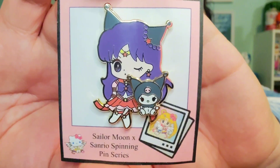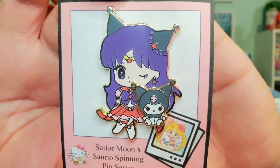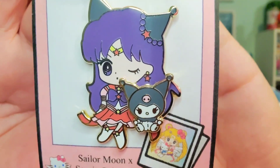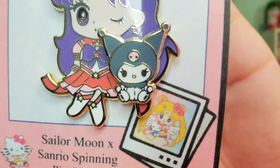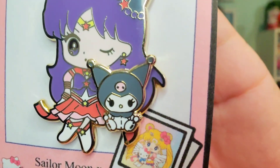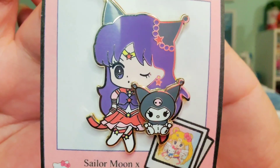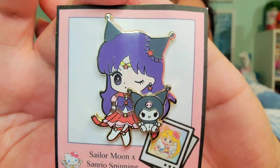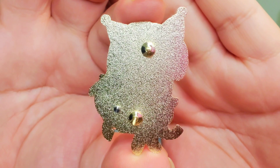Then we have Sailor Mars with Kuromi — so cute. I love that she's winking and I love that she has the ears of Kuromi. She has a red star there as well. Look at the Kuromi — they're fashioned like little stuffed animals with them, which is really really adorable. Obviously Sailor Mars is one of my favorite scouts. And this is what the back looks like for her.